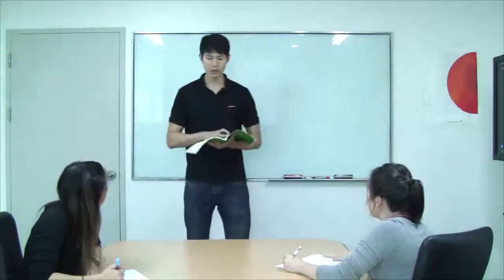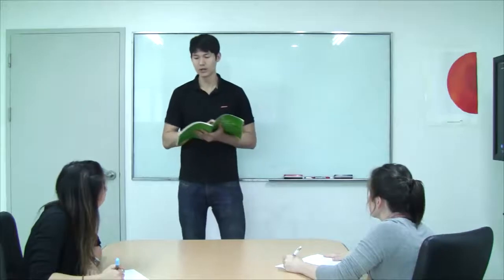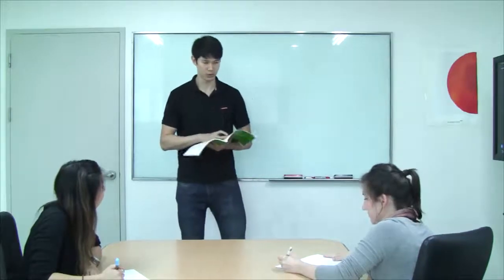Now what we're going to do is go over some of the more difficult questions.